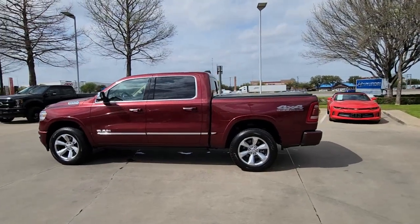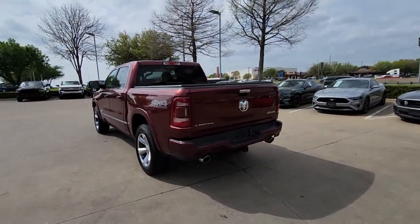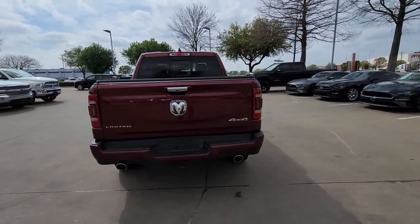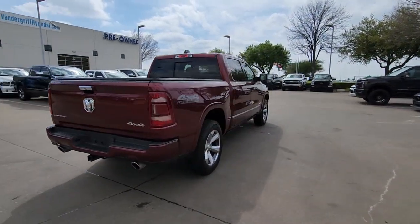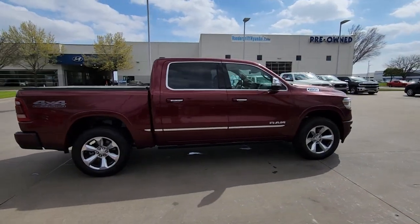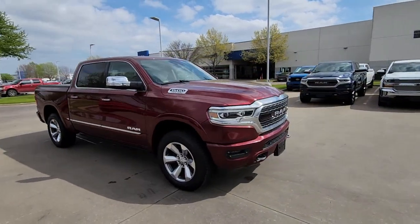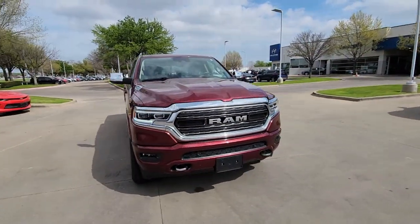Get into a car with value. 2019 Ram 1500, with less than 40,000 miles on the odometer, this vehicle provides excellent value. The Ram 1500 strikes the perfect balance between tough strength and passenger comfort. Its fuel efficiency, impressive towing capacity, and safety features make it your go-to vehicle.